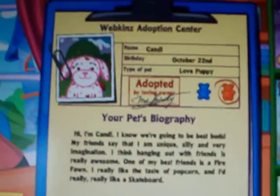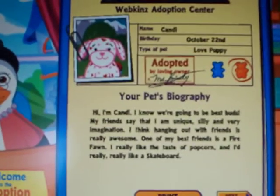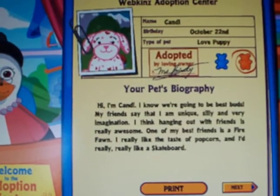There she is! She's adorable! I love her heart. Her name's Candy, her birthday's October 22nd, she's a love puppy, and she's a girl. So I'm not going to read that.